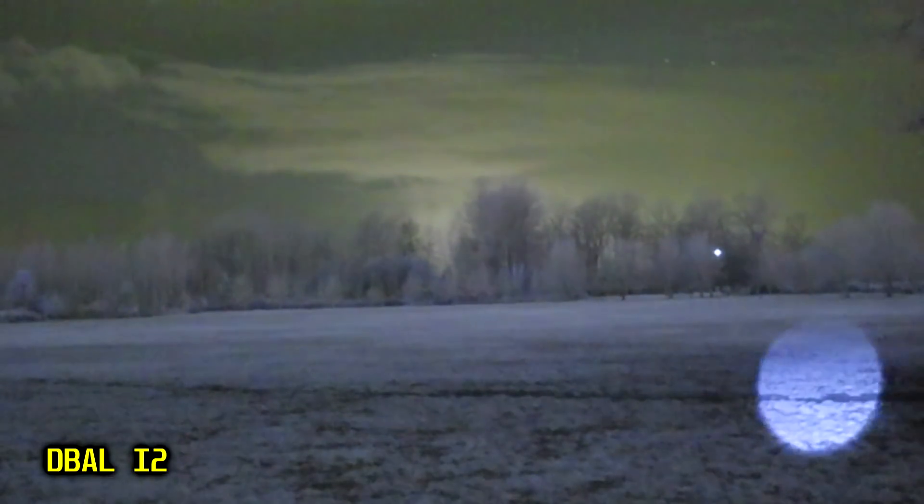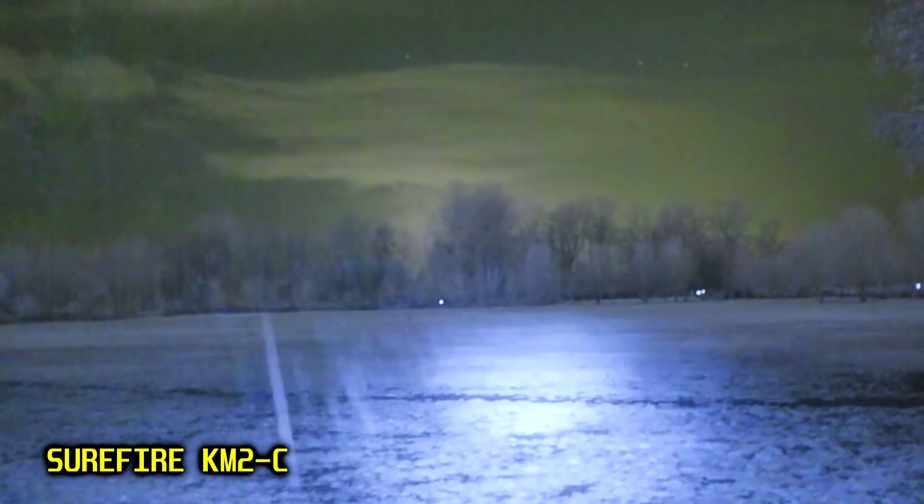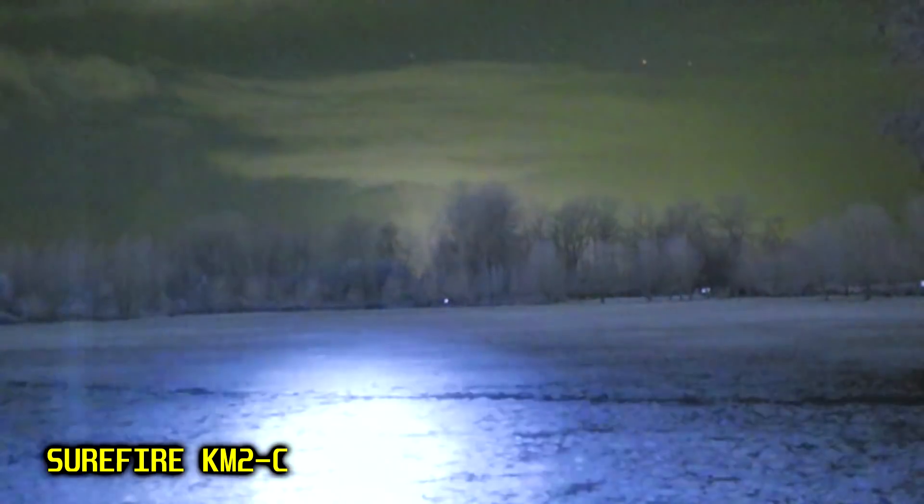The first comparison shows these illuminators in sequence, pointing to a tree line about 350 yards away. Unsurprisingly, the civilian-powered D-Ball doesn't have the capability to meaningfully illuminate past about 100 yards or so. The Surefire KM2C Vampire head does have significantly more output, at least in terms of raw horsepower. However, it's so unfocused that it doesn't end up being significantly more usable than the i2.